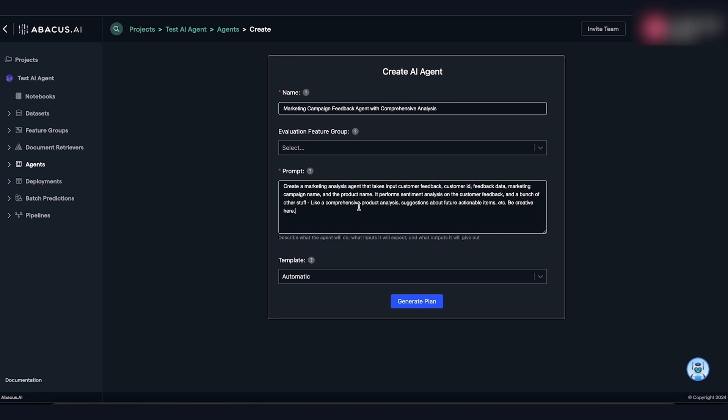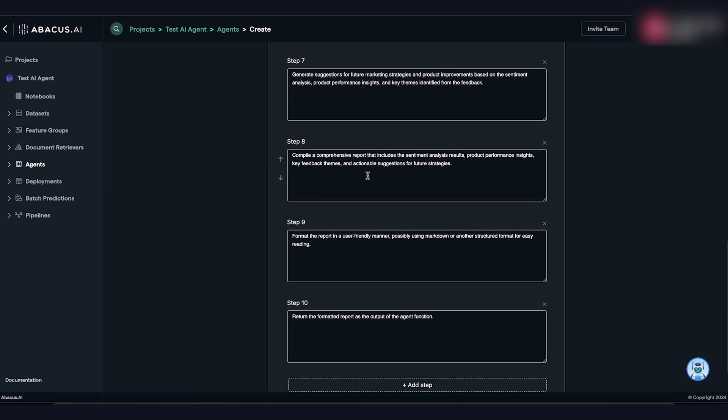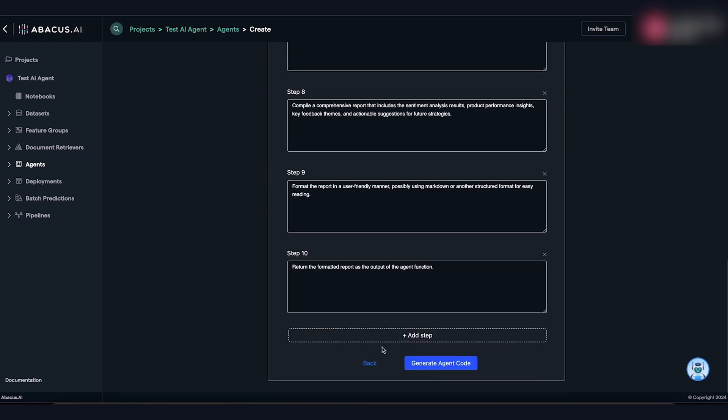There is also the option to create an AI agent to automate tasks across your business, and I'm very happy to go into depth on this in a separate video.